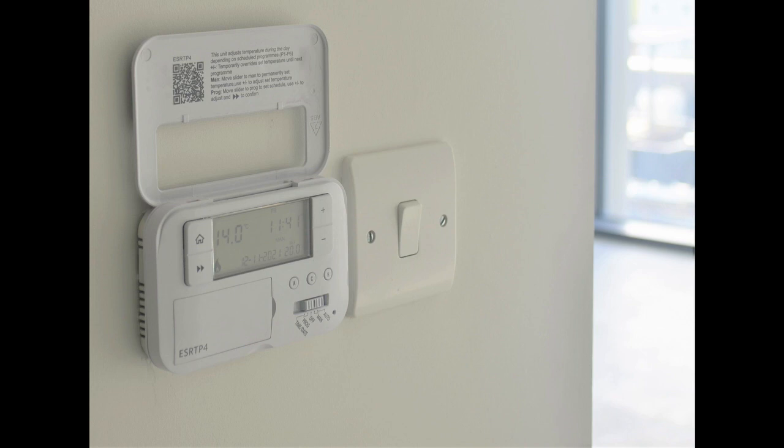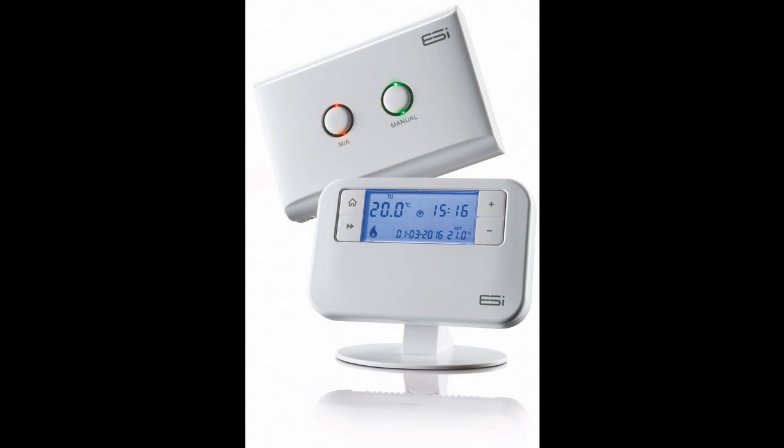The ESRTP4 has all the energy-saving features, such as TPI, delayed start and optimum stop, and the all-important landlord service interval. Battery-powered for ease of installation, the ESRTP4 has a large, easy-to-read, blue-backlit LCD display. It is easy to programme and operate because of the built-in programme options that the user can easily change to suit individual heating requirements.